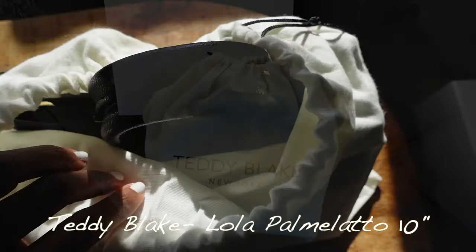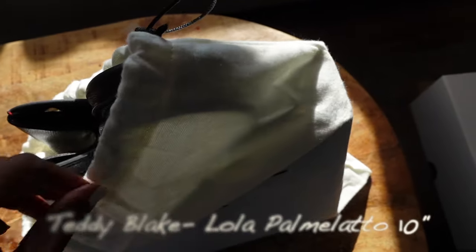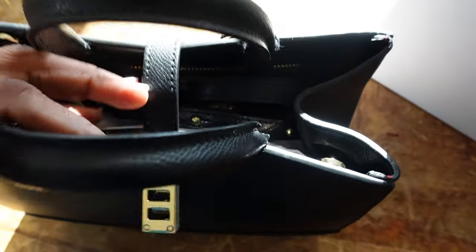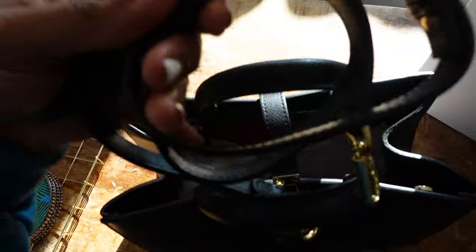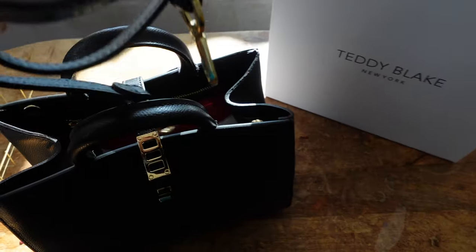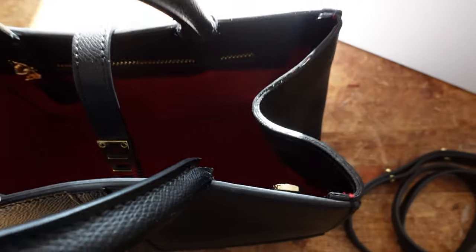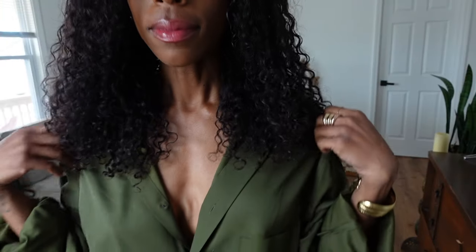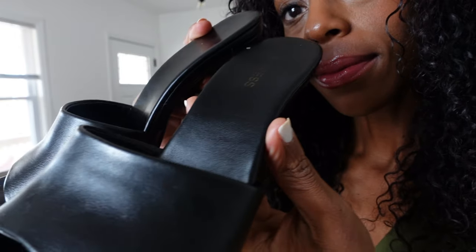I unboxed my Teddy Blake Lola Palomato 10-inch bag, and this is my first introduction to a luxury designer bag. Teddy Blake caught my eye because it is designer and luxury without that over-the-top luxury price tag — their bags are so affordable. I also love that they use premium Italian leather and their designs are absolutely beautiful and handcrafted. I decided to do a little try-on haul for you guys.